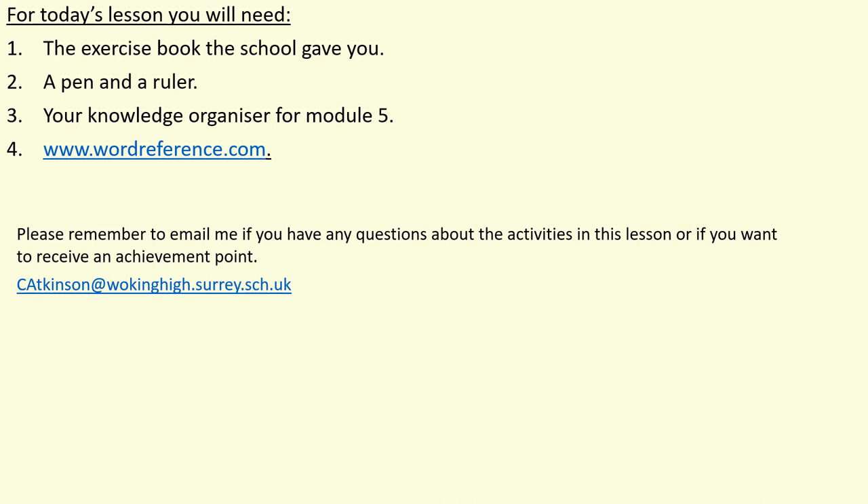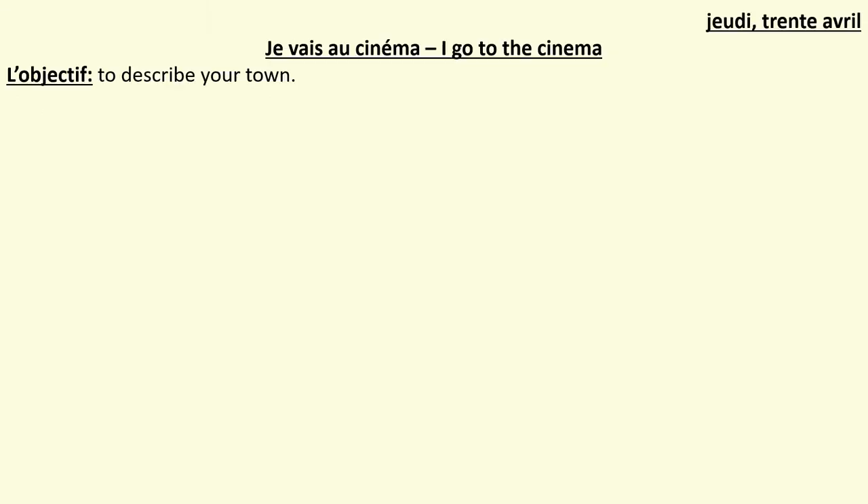Please remember to email me if you've got any questions about today's activities, and also if you would like to receive an achievement point — there is my email address. Don't forget to write your date in French: jeudi 30 avril — Thursday the 30th of April — and the title 'je vais au cinéma', I go to the cinema, and underline those please. Also write your objective: l'objectif — today is to describe your town. Press pause to do that and play to continue.